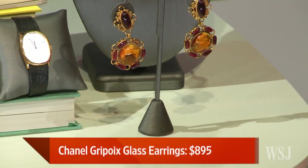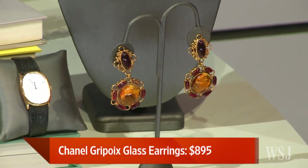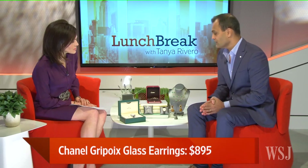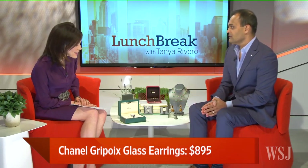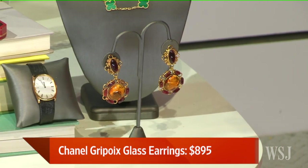Tell us about these earrings. These are beautiful. These are Chanel earrings. They're made of poured glass, about $895. And they're vintage Chanel. Only $895? Yes! That's the bargain on the table — it looks like it's in the thousands. Those are gorgeous. Vintage Chanel.